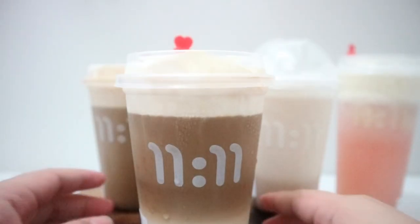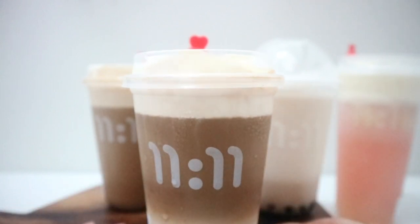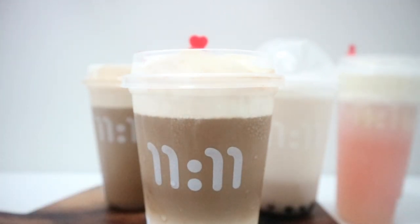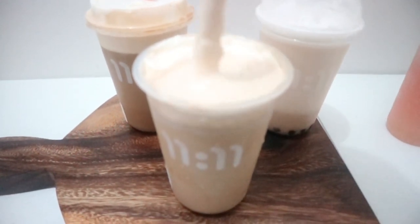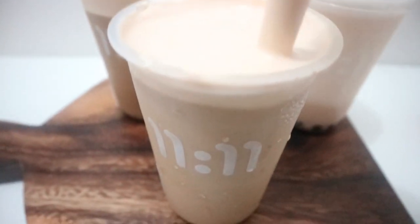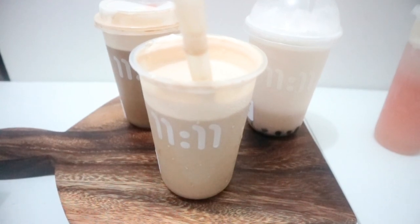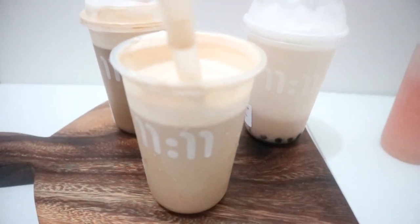The next drink we're going to try is their sea salt cafe latte. They recommend this for coffee drinkers who like their coffee sweet. Compared to the americano, the cafe latte is much sweeter. You mix the drink first to enjoy it. I love the cafe latte — I prefer it over the americano because I like my coffee sweet. Since you have the sea salt mix, it gives you a different flavor, which is what I like in my coffee.